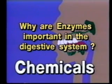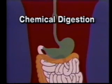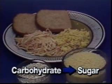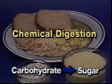Why are enzymes important in the digestive system? Enzymes are chemicals. Chemical digestion helps change food into usable forms. The enzymes in saliva change starch, a carbohydrate, into sugar, which is more easily digested. This is called chemical digestion.